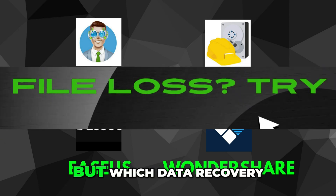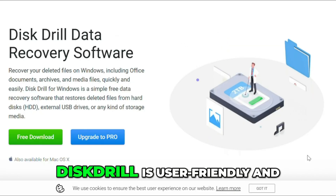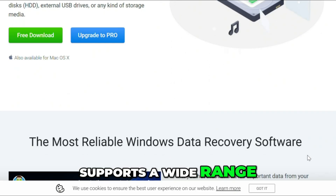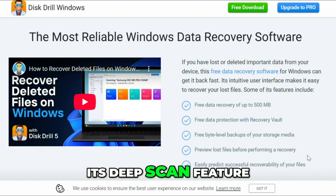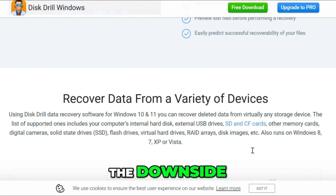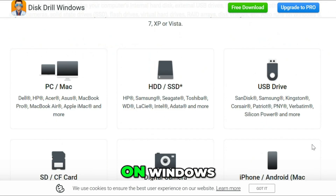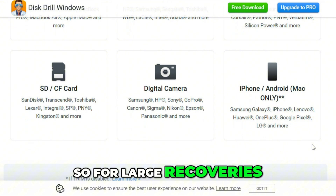Losing files can be a nightmare, but which data recovery tool actually helps you get them back? Disk Drill is user-friendly and supports a wide range of file types. Its deep scan feature is powerful and it works on both Windows and Mac. The downside: the free version only recovers up to 500 MB on Windows, so for large recoveries you'll need to pay.